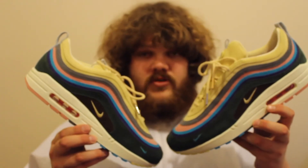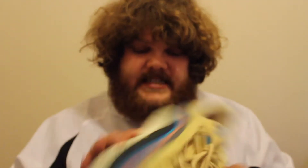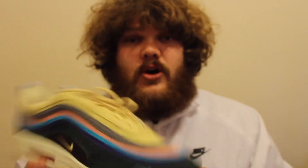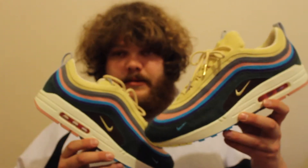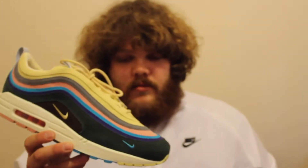As the box states, the more you wear these, the more the trainer wears — so they are designed to fray. Some people would distress their pairs early, but I'm not going to do that.